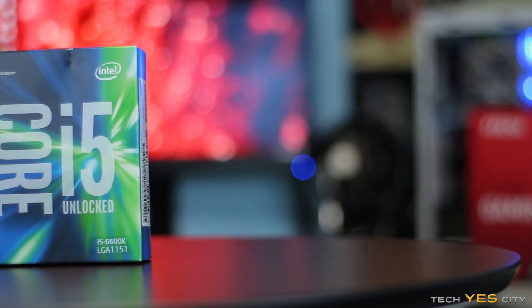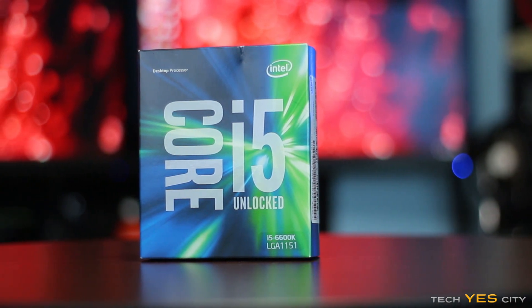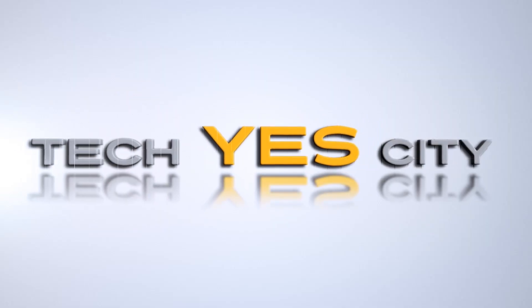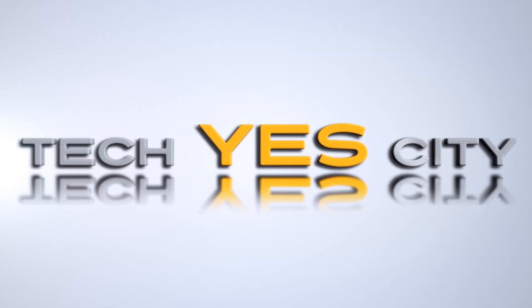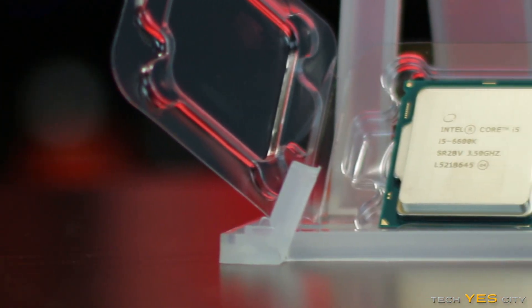So it's finally time to take a look at the 6600K. This is Intel's latest gen CPU, and we're also gonna compare it to the 5820K and the 4670K. Ladies and gentlemen, welcome to Tech Yes City. This is Brian coming to you guys today with a review of the 6600K.